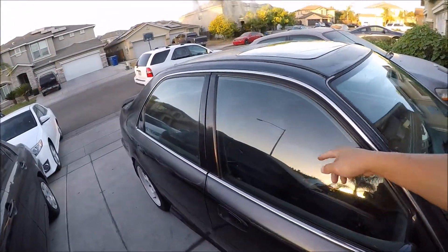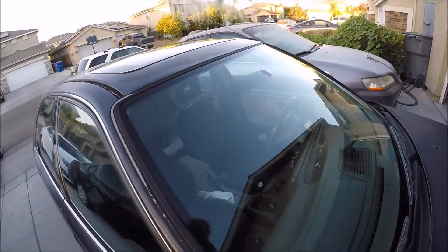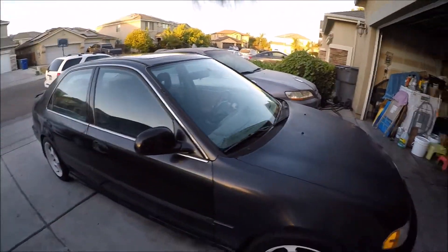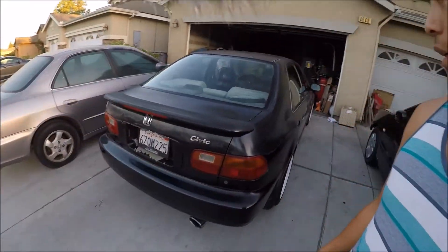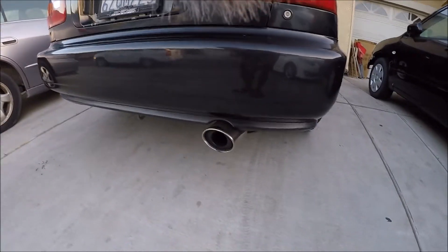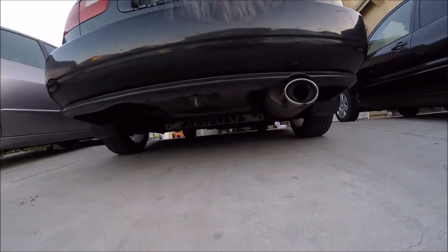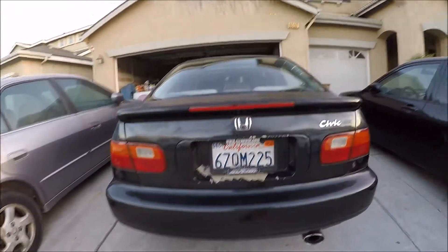All right guys, I'm pretty much done wiping it down. It's not too dirty, it's pretty clean. Earlier we had a lot of dust where you could see finger marks, but it's clean now and it smells good. Still rocking that Si exhaust tip — I don't know if you guys can see the bottom, it needs to be repainted.